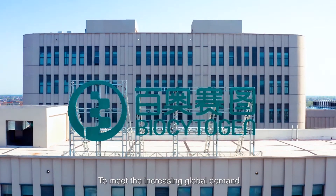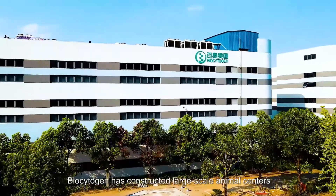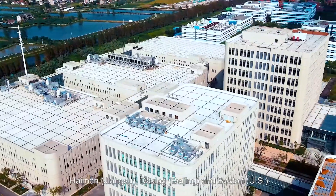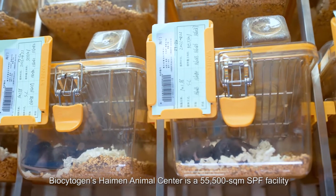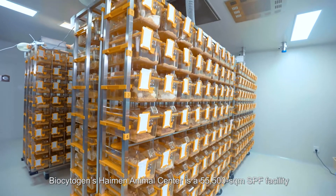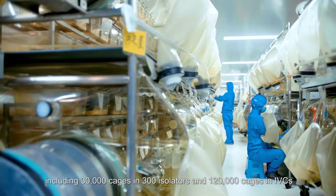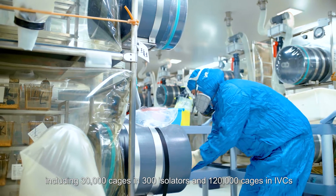To meet the increasing global demand for genetically modified animal models, Biocytogen has constructed large-scale animal centers in Hai Men, Da Xing, and Boston. Biocytogen's Hai Men Animal Center is a 55,500 square meter SPF facility with more than 150,000 cages for mice and rats, including 30,000 cages in 300 isolators and 120,000 cages in IVCs.